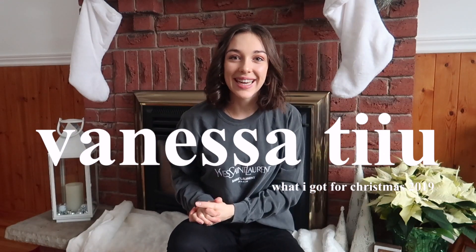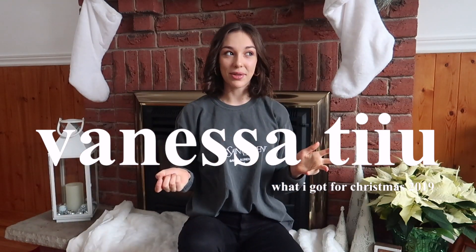Hey everyone, it's Vanessa, welcome back to my channel. Merry Christmas! I think this is the third time I've done this video, but I'm doing my 'what I got for Christmas.' I'm so grateful and so thankful to everyone that got me something. Christmas is just a great time to be able to give things to the ones that you love, but always remember it's not always about the presents.